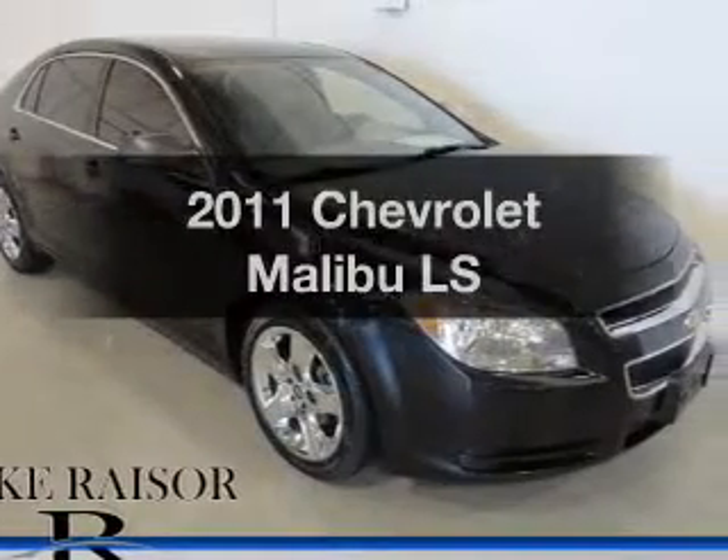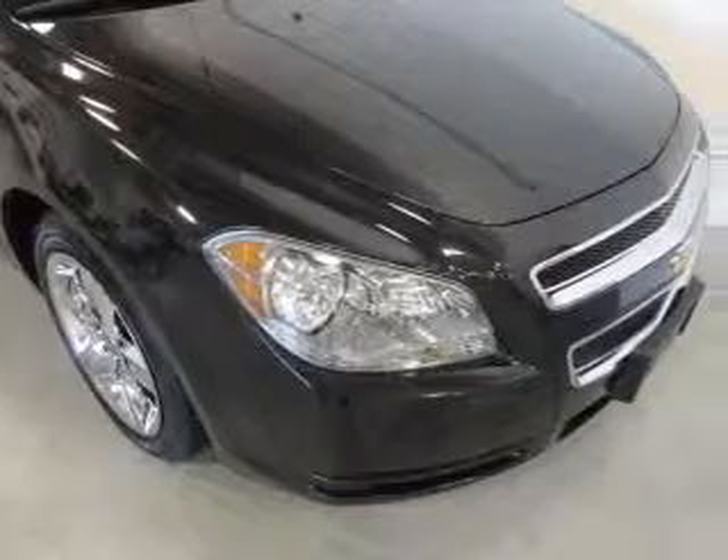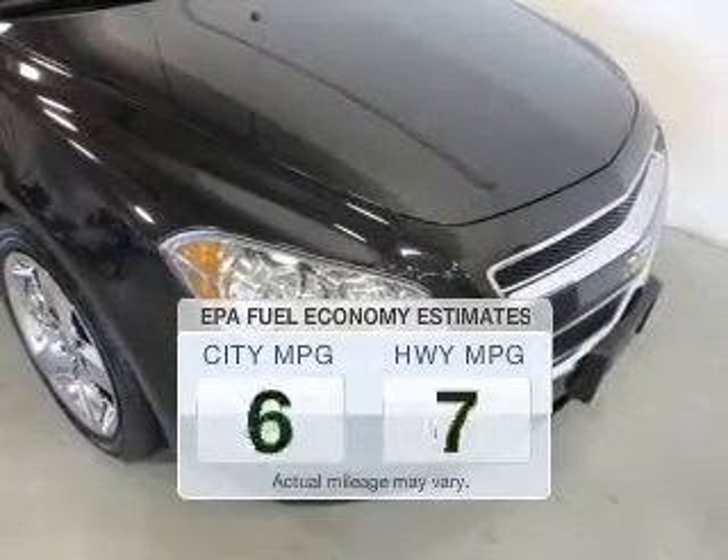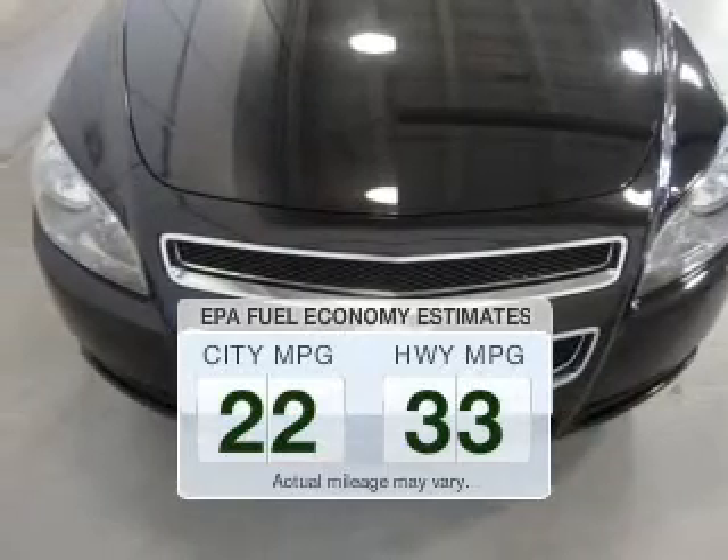Get noticed in this 2011 Chevrolet Malibu. If you're looking for a first-rate auto, this one could be yours today. Save your money — make fewer trips to the gas station to fill your tank when driving this fuel-efficient vehicle.